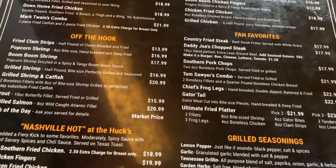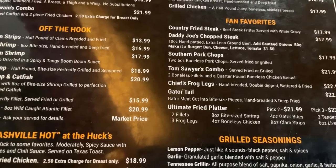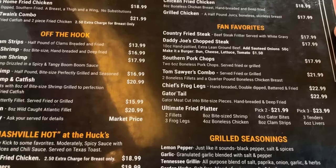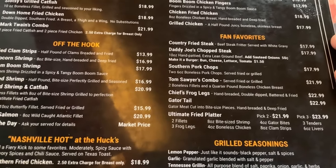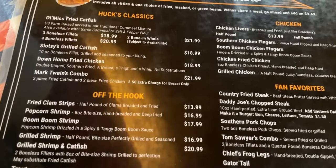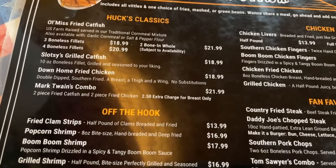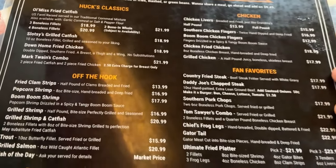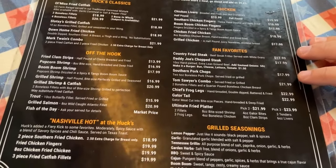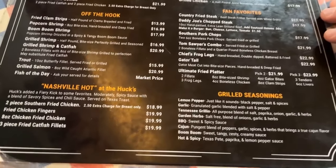Jennifer got the fan favorite, the Tom Sawyer's Combo, which is served fried or grilled - two catfish fillets and a quarter pound of boneless chicken breast. And I ended up getting the Mark Twain's Combo, which is two pieces of fried catfish and two pieces of fried chicken. Down here they also have Nashville hot chicken as well as grilled seasoning offerings.